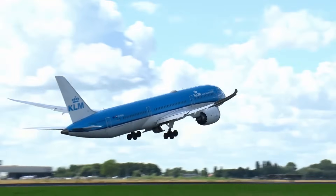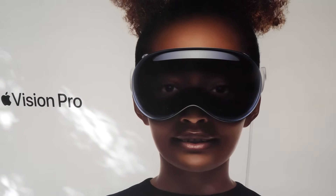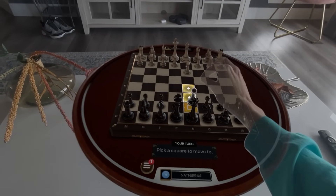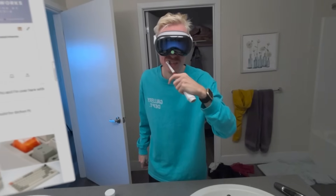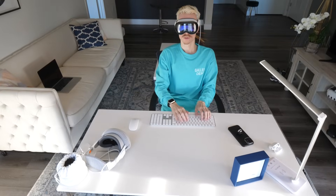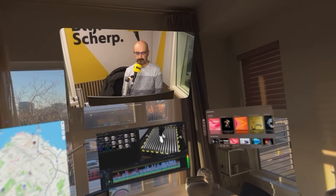Recently I flew all the way to the States for the launch of Vision Pro, Apple's very first mobile headset. It marks the beginning of a new era and the nearing end of another. In the future, our phone, tablet, TV, laptop and computer could be built into a single pair of small form glasses, and where we're heading, we don't need physical screens.